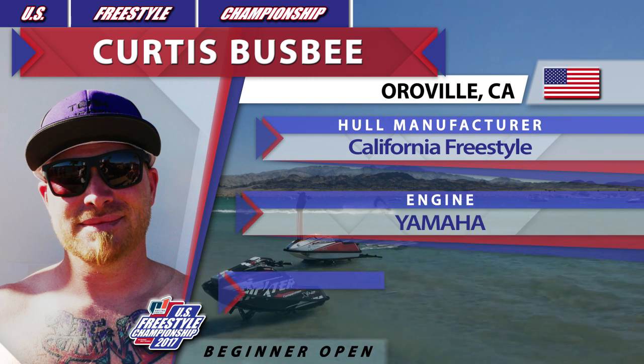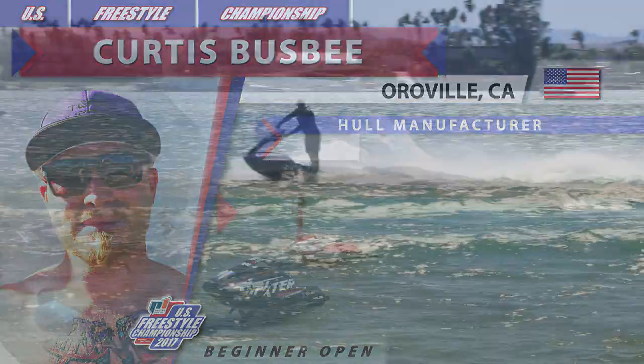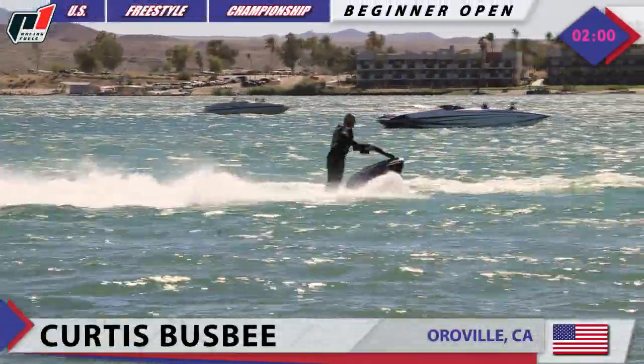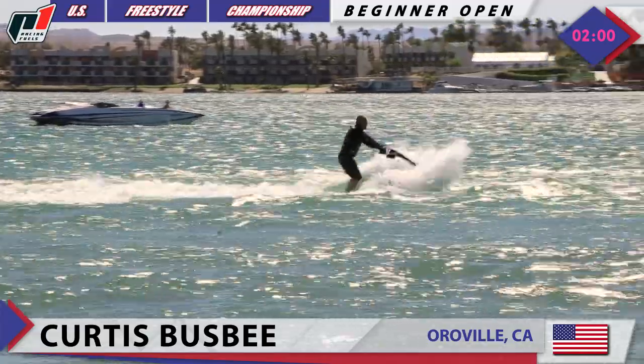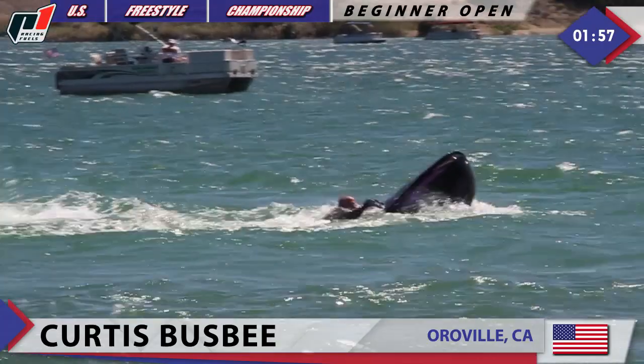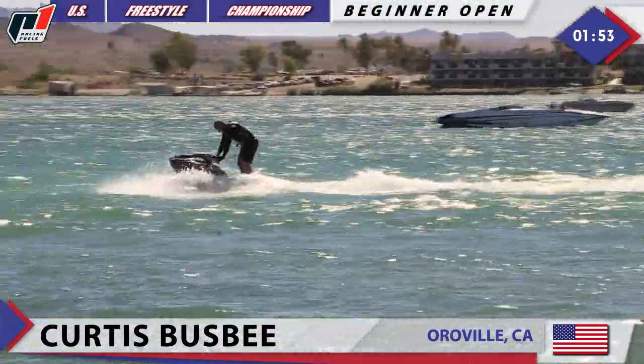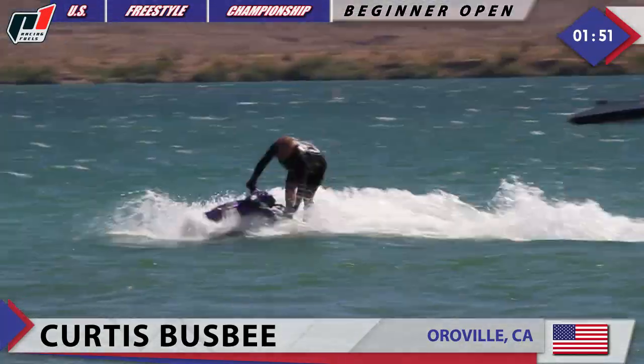Up next in beginner freestyle open class is Curtis Busby, competing on the California Freestyle Phantom Hall powered by a 701cc stock Yamaha motor. He's opening his routine with the backflip — check this out — and he rides it out! Unbelievable, stock motor in the Phantom by California Freestyle.